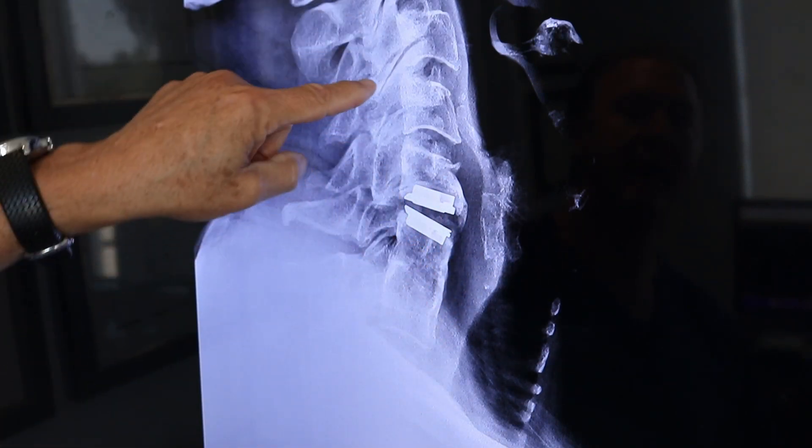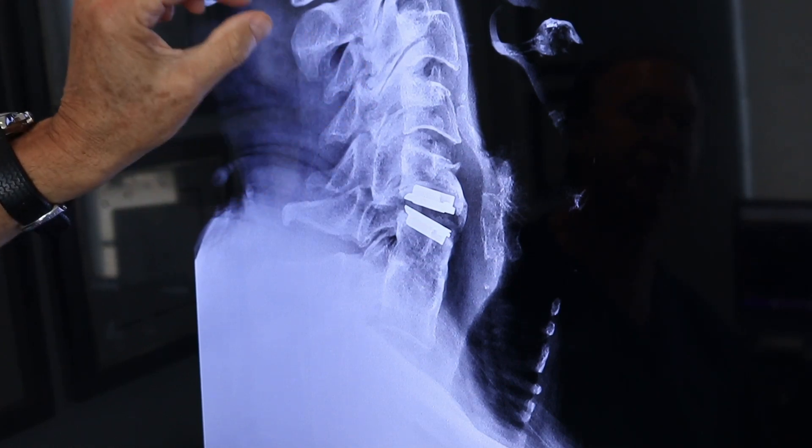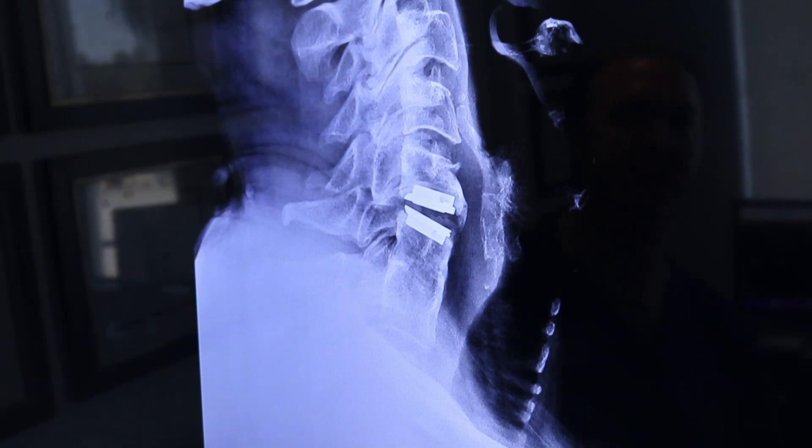I have no neck pain. I do have a little arthritis in the joints of my neck up here, which respond very well to the blocks and injections of the facets. Upper cervical region tends to respond quite well to blocks in my experience.